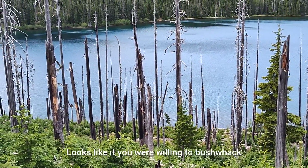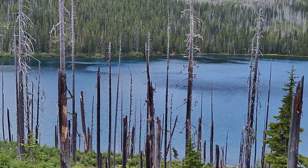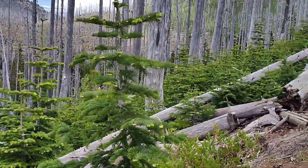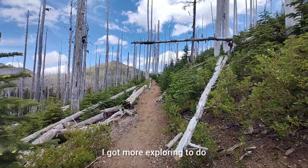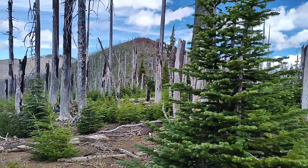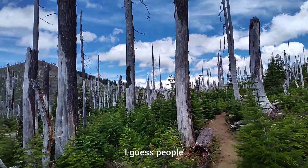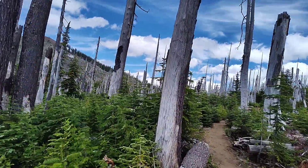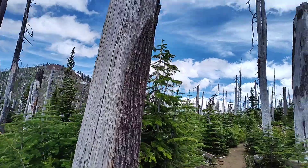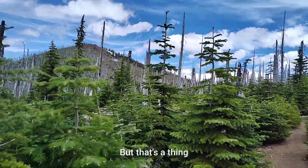It looks like if you were willing to bushwhack down to the shore, there's good access to deep water, but I've got more exploring to do. There's Red Butte — I guess people like to scramble up there. Not sure there's really a trail, maybe a user trail. But that's a thing.